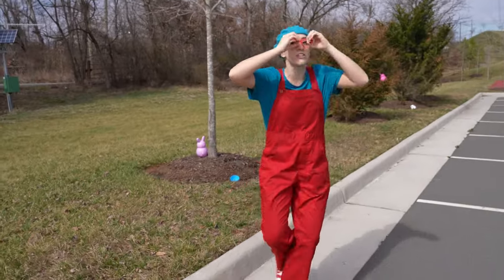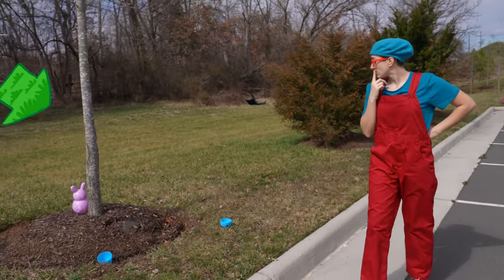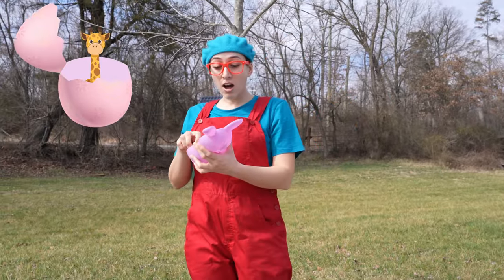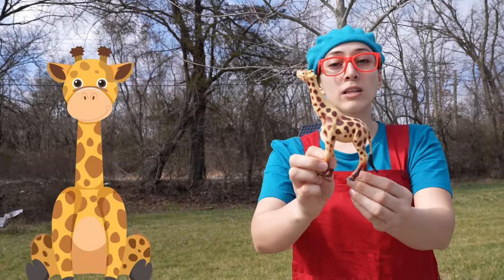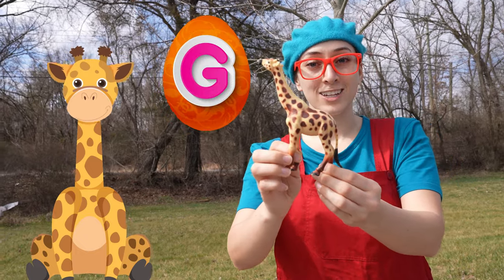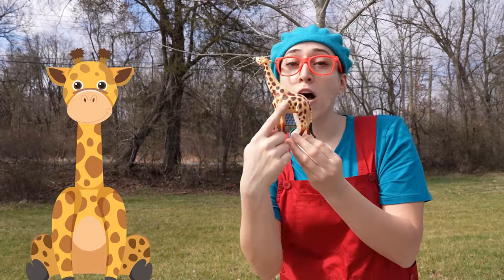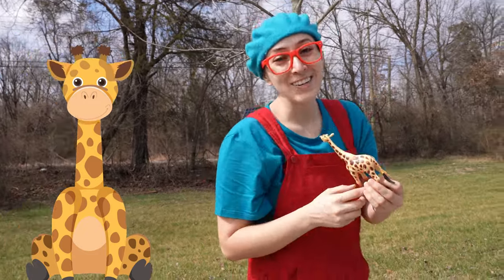Where are the other eggs? Can we find any more? Whoa, here's one. And it has a giraffe. A giraffe starts with the letter G. That's right. And a giraffe is one of the tallest animals — look how long his neck is. That's a tall animal. Let's see what else we can find.